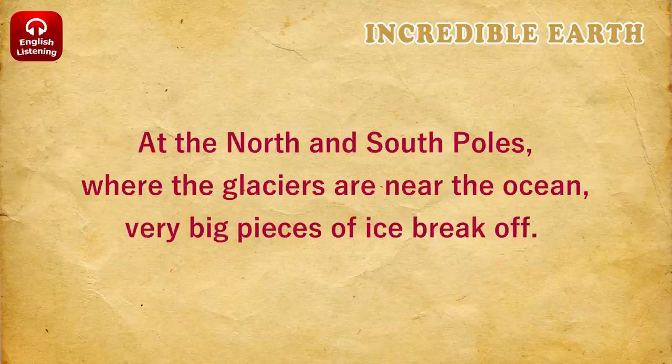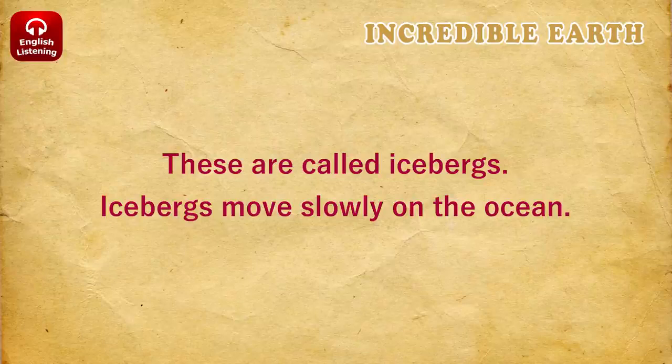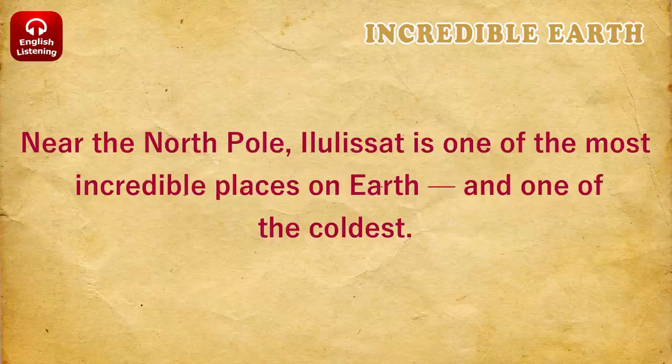At the North and South Poles, where the glaciers are near the ocean, very big pieces of ice break off. These are called icebergs. Icebergs move slowly on the ocean. Near the North Pole, Ilulissat is one of the most incredible places on Earth, and one of the coldest.